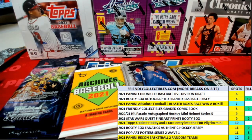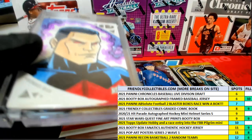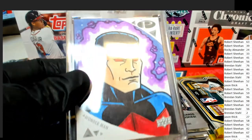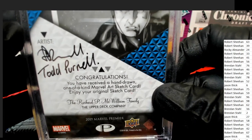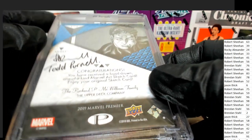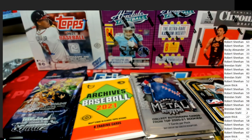In every break there's always a capsulated card — it's an art card. Sometimes you get autographs in here too, but there's always one that's encapsulated. This one is from Upper Deck and it's a one-of-one — an artist-signed, hand-drawn, one-of-a-kind art sketch card from Upper Deck. That was awarded to Robert in the break.